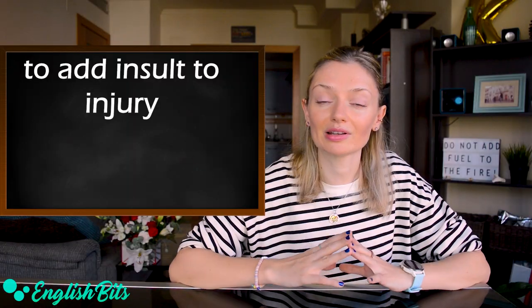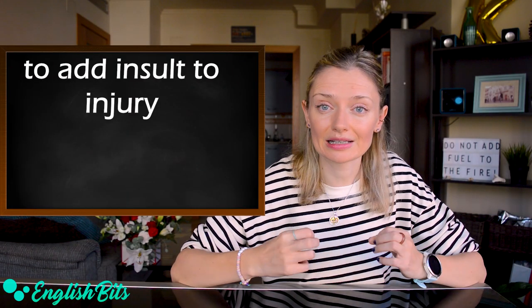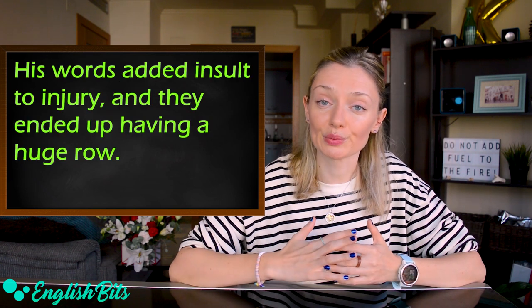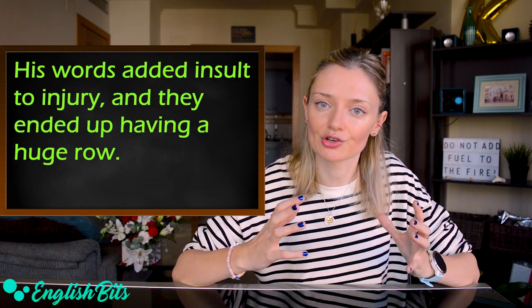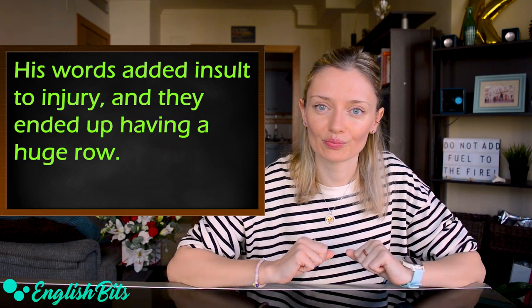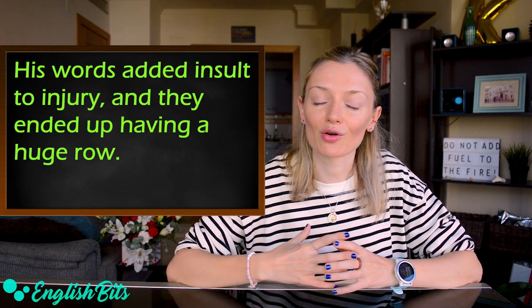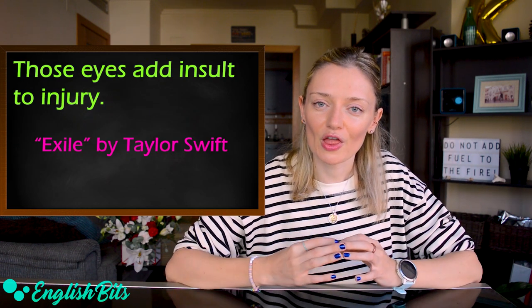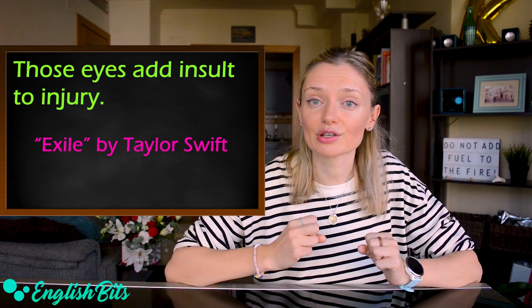Number eleven: a very similar idiom, 'to add insult to injury.' Let's put it into a sample sentence: his words added insult to injury, and they ended up having a huge row. And here I have a bonus example from the song 'Exile' by Taylor Swift: 'and she thinks those eyes add insult to injury.'